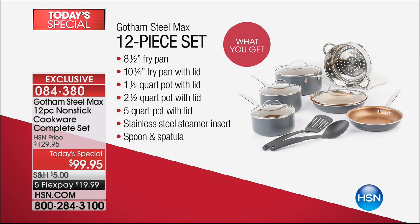Here's everything that you're getting — these are the key pieces you'll use every day. You've got your eight and a half inch fry pan, your ten and a quarter inch fry pan with the lid. You've got the one and a half quart pot with the lid, the two and a half quart, the five quart pot, a stainless steel steamer, and we're even giving you the spoon and the spatula. On five flexible payments, you're getting it home for under $20 tonight.